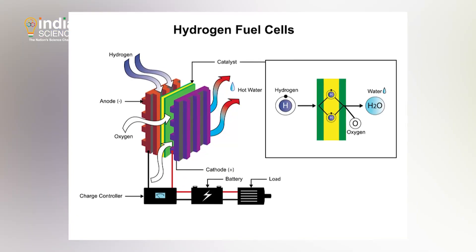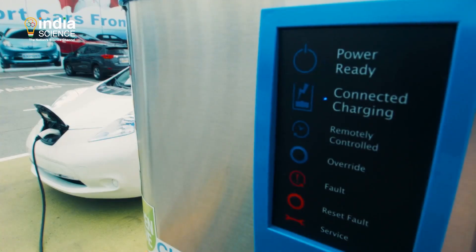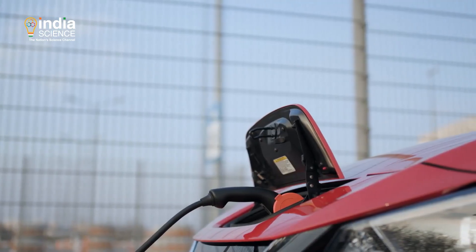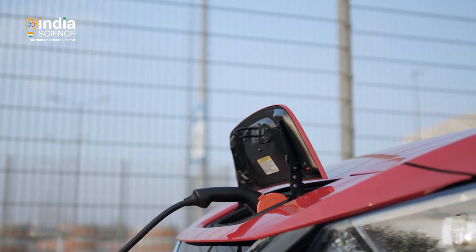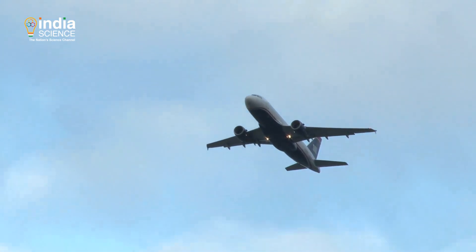Perhaps we should stop pitting batteries against hydrogen fuel cells. Both seem to have some role to play. While batteries could power small vehicles, hydrogen seems better equipped to support trucks and airplanes that undertake long-distance travel.